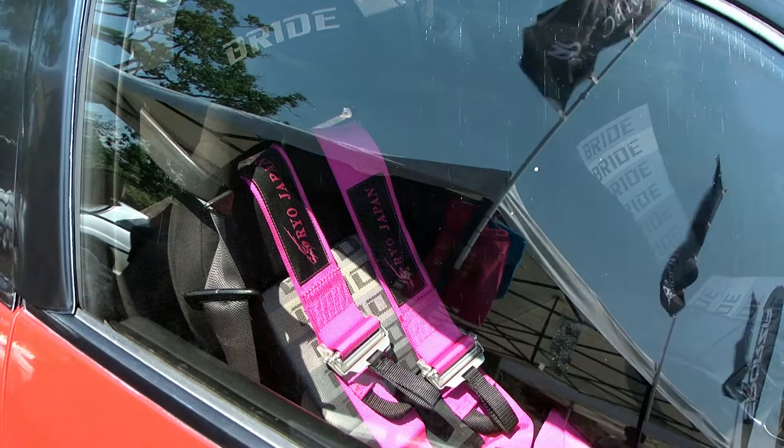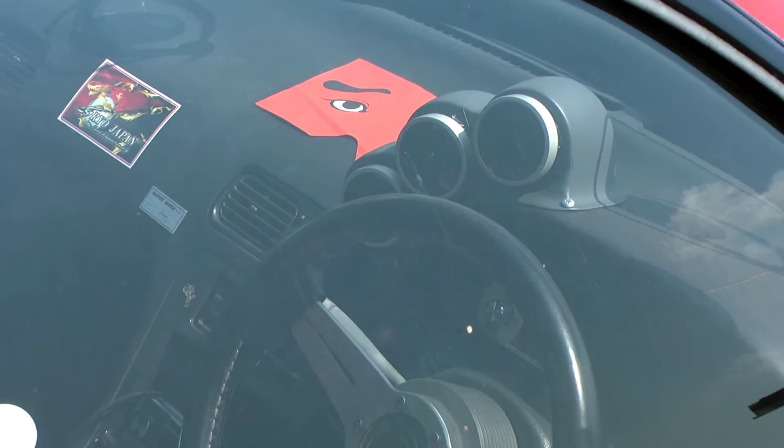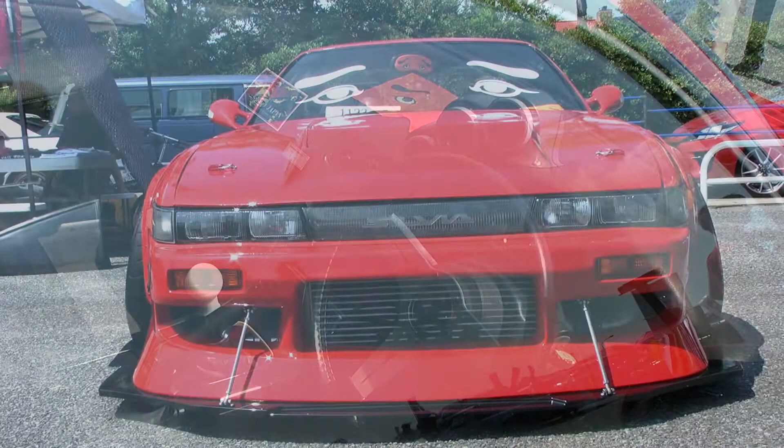Inside, we have bright seats, Dio Japan racing harnesses, Nomaken's signature triple gauge pod, a personal steering wheel, vertex shift knob, and a drift knob, of course. My god, this car wins on so many levels.